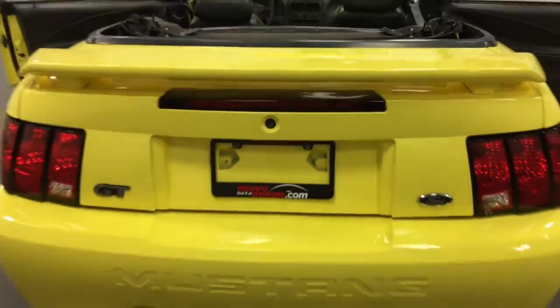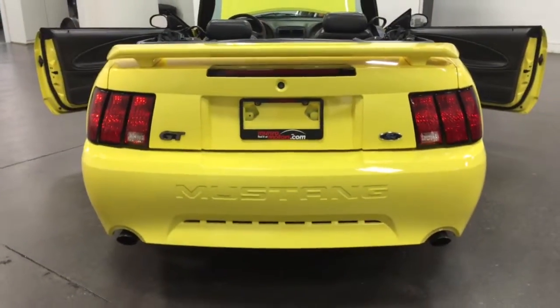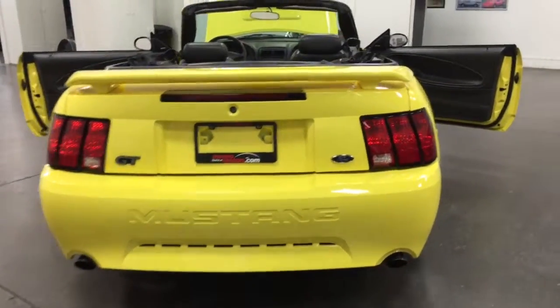Close the trunk and you'll see the nice spoiler on the back. Dual exhaust with chrome tips. Great looking car.